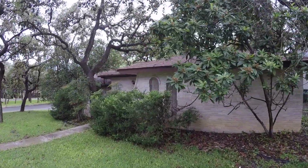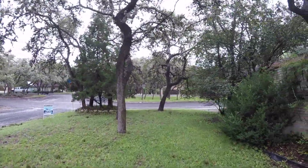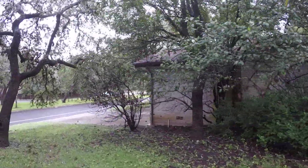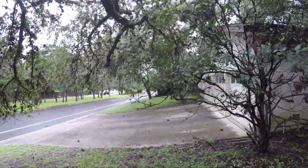HUD does sell these homes as-is — they don't offer any kind of warranty. They do allow you to get an inspection. If you're an owner occupant, they give you 10 to 15 days to get an inspection and just kind of see what you're getting into.